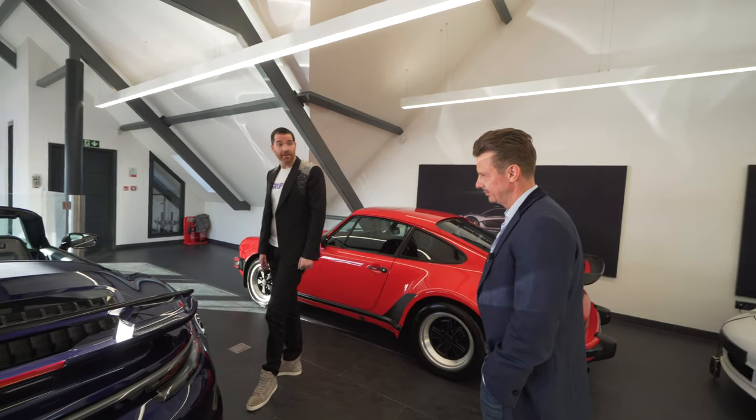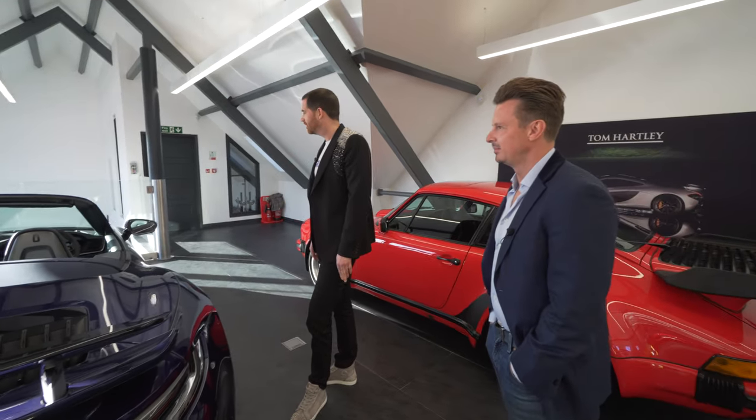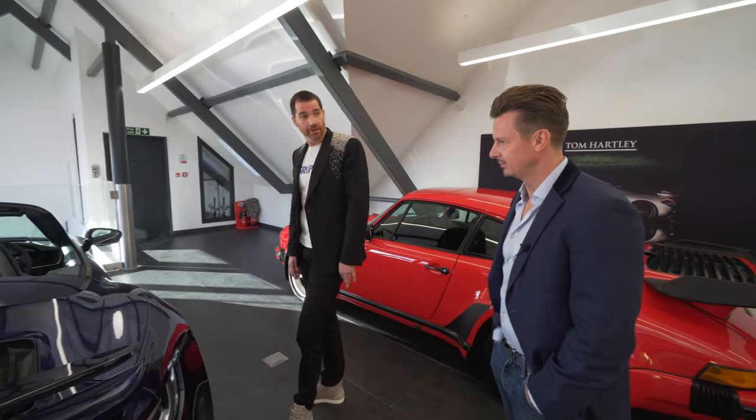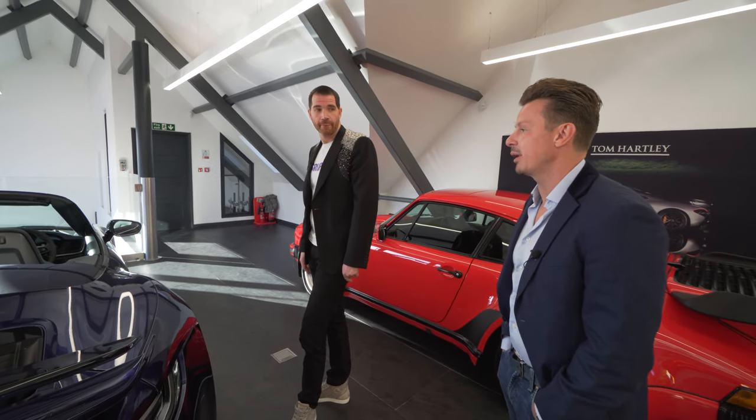These are good for daily use? Yeah, easy. My business partner and I are looking at getting one. I guess these must be going over list now? Yeah. There's a two-year wait on a Turbo S.